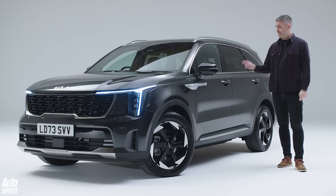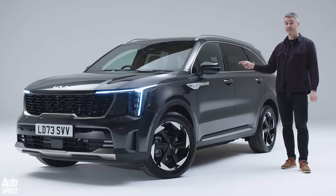And for a very good reason. This new Kia Sorento — this is a very good reason.